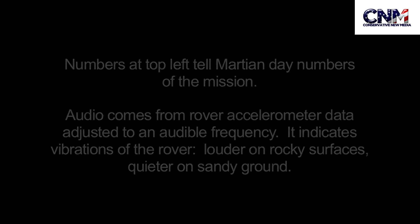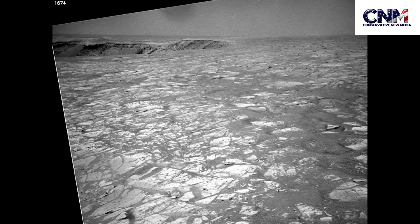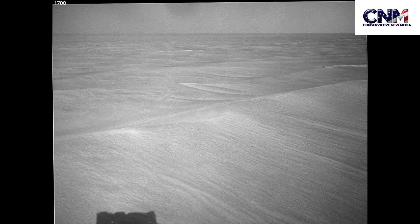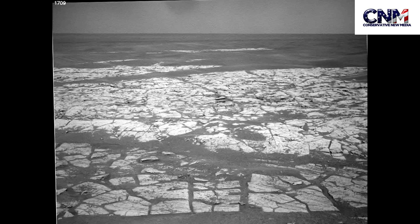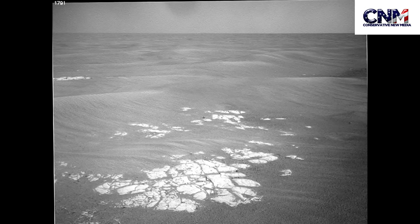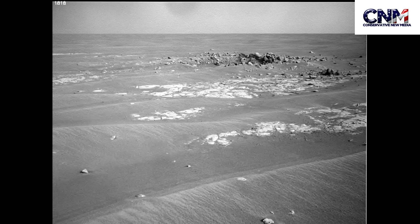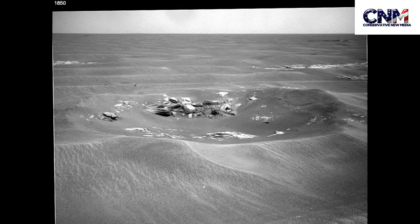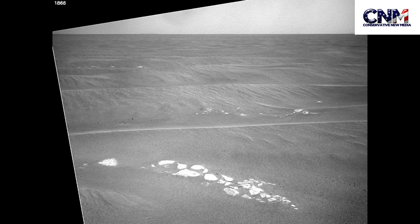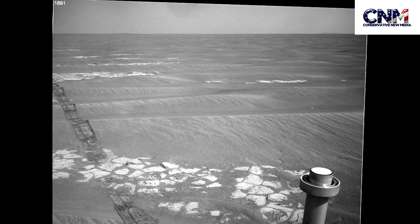This was the rover Opportunity, and it basically went 13 miles over three years between Victoria Crater and Endeavour Crater. What you're seeing are shots taken towards the end of the day of the horizon throughout this trek. What you see up at the top there are the numbers of the actual photographs that are put together here.